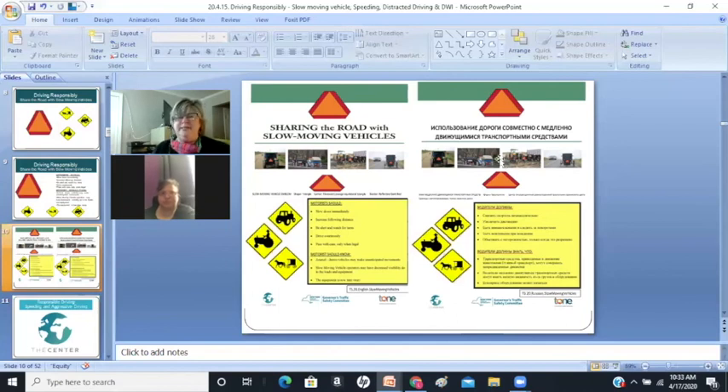I've posted these flyers in your language on our Facebook group — the traffic safety Facebook group. I've posted these flyers in your language on how to drive with slow-moving vehicles. There's information available there.